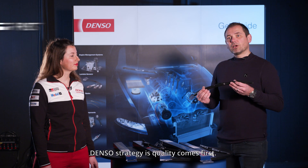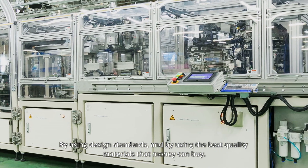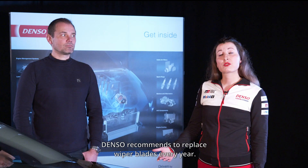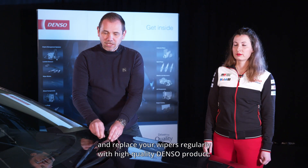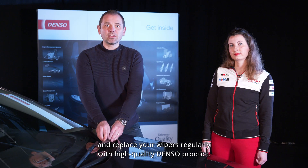Denso's strategy is quality comes first, by using design standards and the best quality materials that money can buy. Denso recommends replacing wiper blades every year. Please do not ignore any of these symptoms as described, and replace your wiper blades regularly with a high quality Denso product.